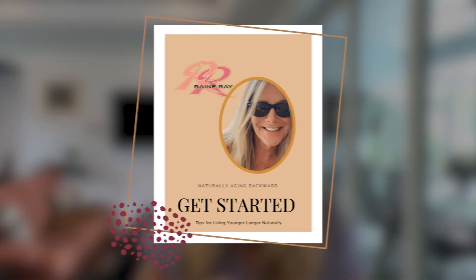Hit the subscribe button so you don't miss out every time I upload a new video. At the end of this video, you'll have an opportunity to access some of my guides, including my Aging Backward Naturally guide.